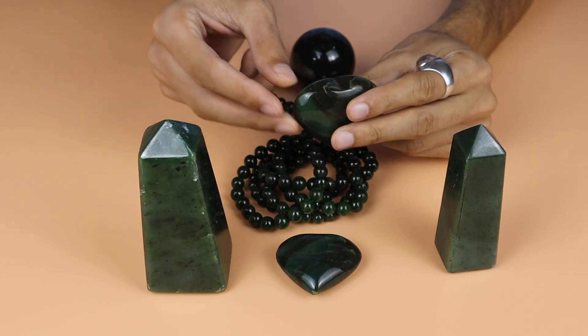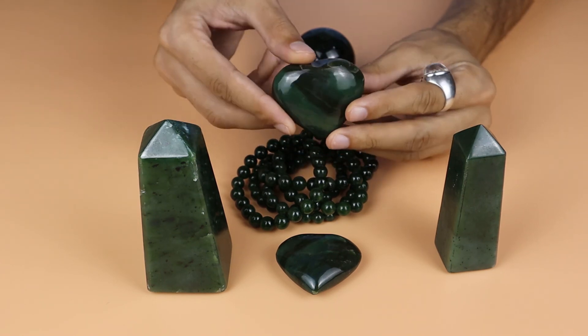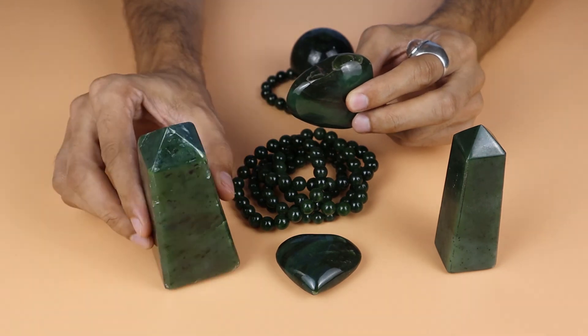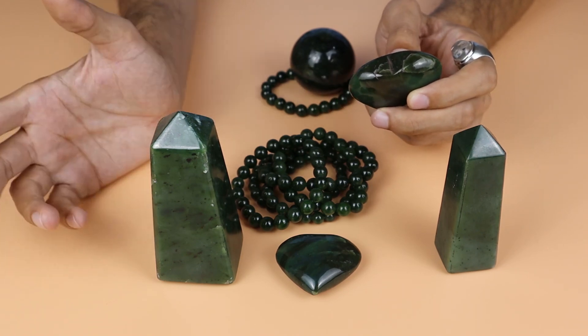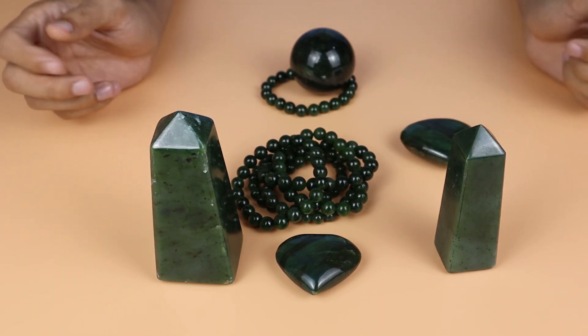You can use the heart-shape nephrite jade on a stand — stands are available — and keep it on a table in your office or room. I hope you liked the video. If you like it, please like, share, and subscribe.